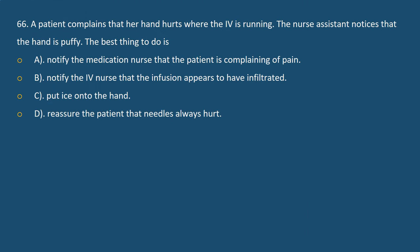Question 66. The patient complains that her hand hurts where the IV is running. The nurse assistant notices that the hand is puffy. The best thing to do is: A. Notify the medication nurse that the patient is complaining of pain. B. Notify the IV nurse that the infusion appears to have infiltrated. C. Put ice onto the hand. D. Reassure the patient that needles always hurt.